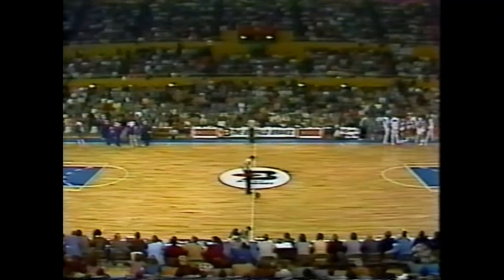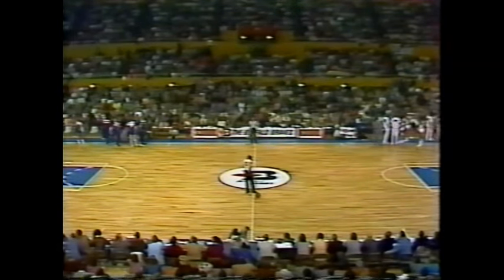NBA playoffs will continue after this word from your local station. A suicide, a non-grieving widow, and the best judge money can buy — pieces in a puzzle for Kojak, Sunday on CBS.